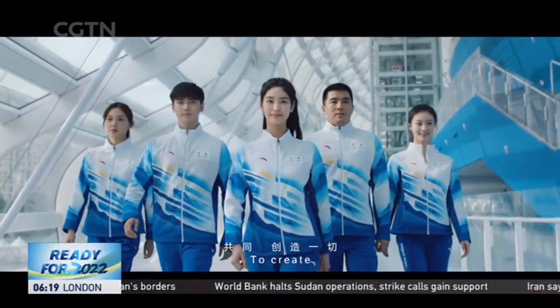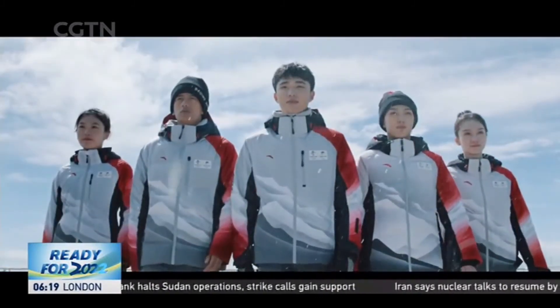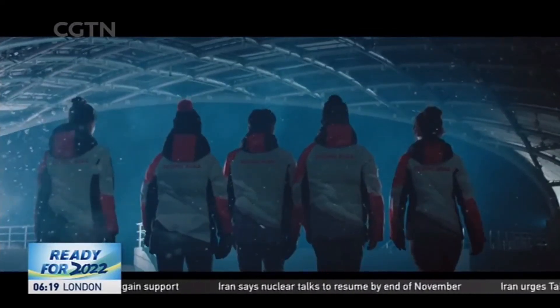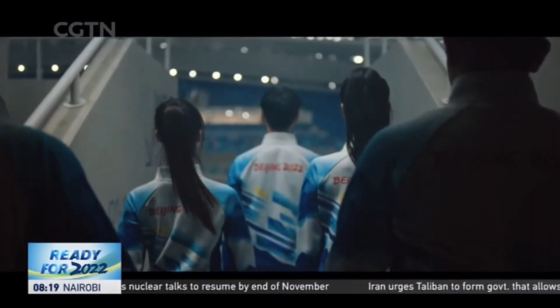A well-designed uniform is not only an important part of a successful Olympics, but also a special scenery at the only dual Olympic city in the world. Zhu Mandan, CGTN, Beijing.